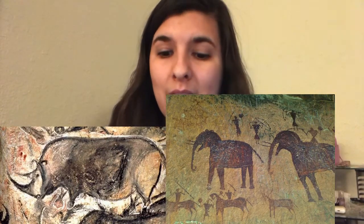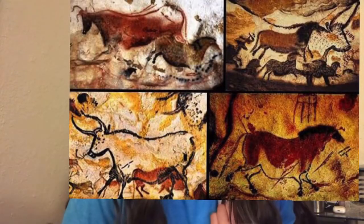The paintings in most caves represent the prehistoric animals of the Paleolithic Age. Most of these animals are now extinct, like the cave lions, the woolly rhinoceros, the mammoths, and the cave bears.